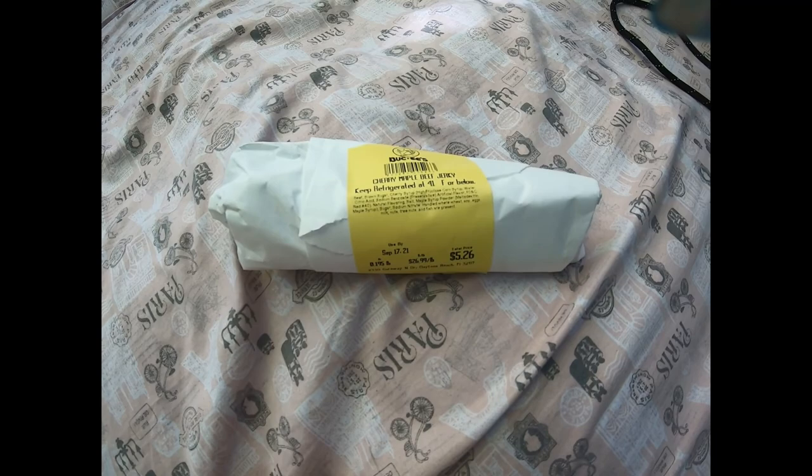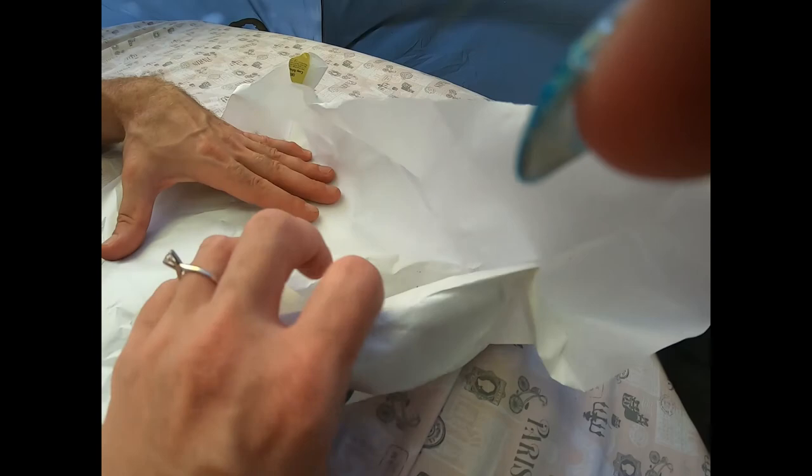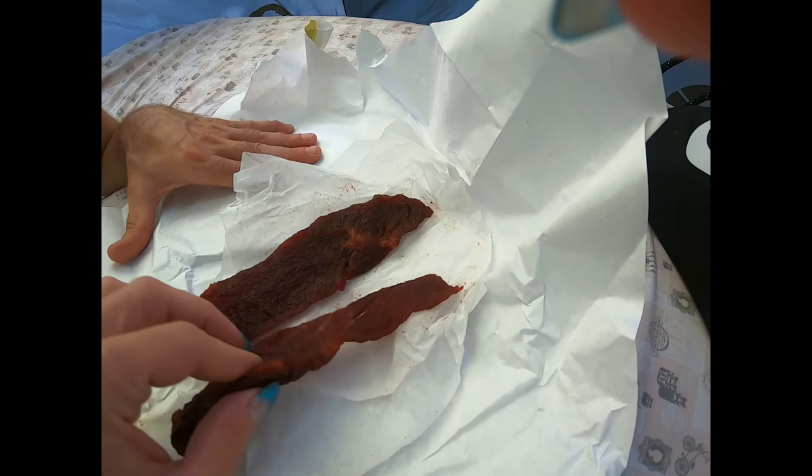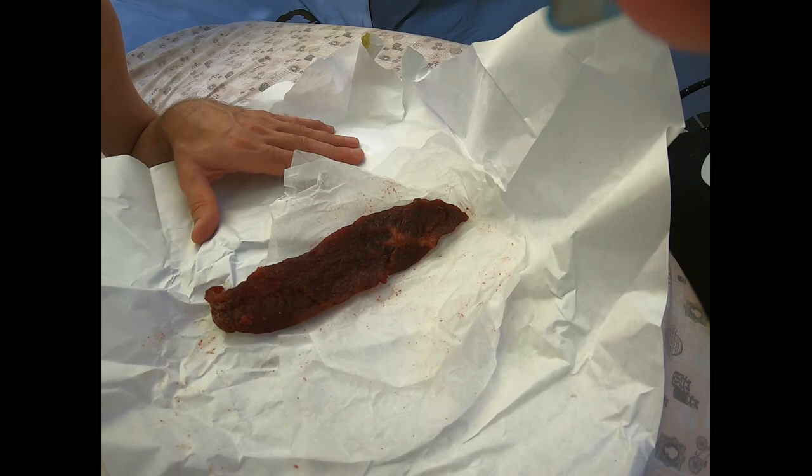We were warned that it was sweet because it is the cherry maple. What do you think — they had 10 different kinds? I think they had 10 different kinds. And they allowed you to sample it too — you can ask for a little piece to taste before you buy it.